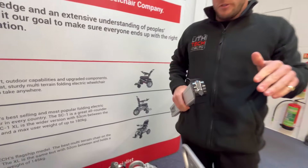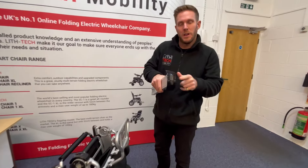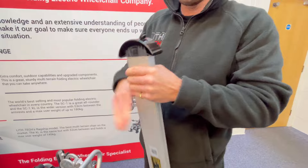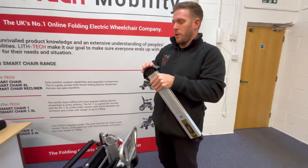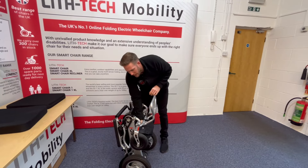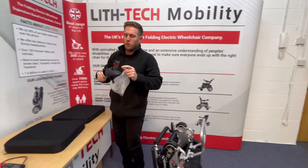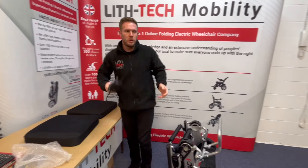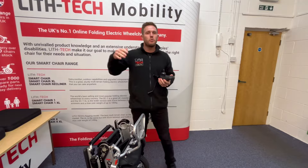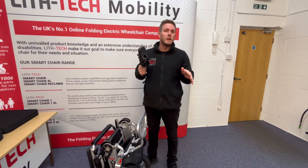You've got two charging options on this chair. One is through the battery itself — that'll charge the battery off the chair, about five hours per battery if you charge one at a time. If you charge both batteries on the chair together through the portal in the joystick, you're looking at about seven to eight hours for a full charge from a full drain, or about five to six hours for a 90% drain, which is really what we should be doing.